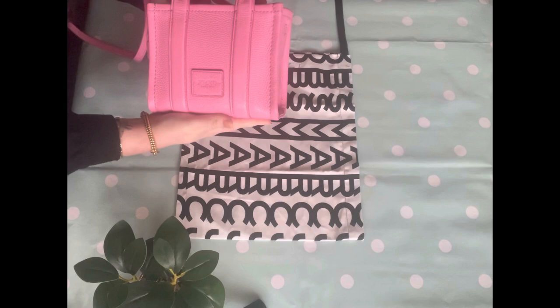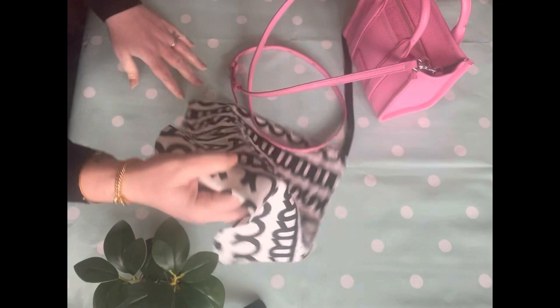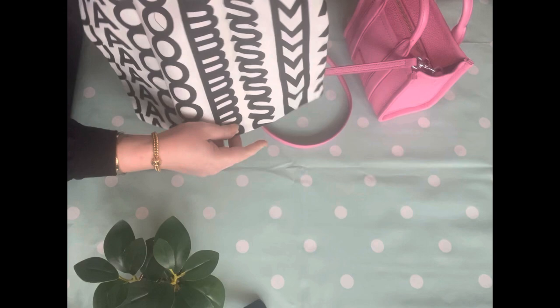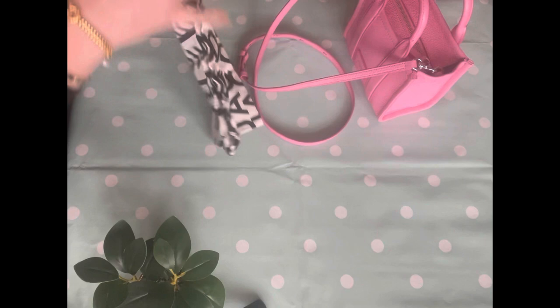You can see the dust bag there that comes with it. That's a really nice heavy-duty cotton with a drawstring to the top. The thing is, I love this bag so much I think I'm going to use it a ton and it probably won't go in the dust bag ever. Just showing you what that's like — it's very nice.